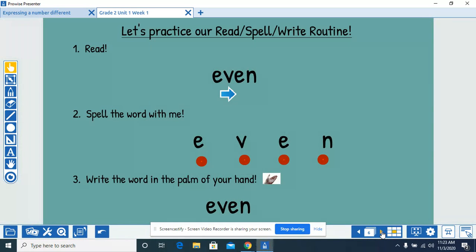Read the word with me. Even. Spell the word with me. E-V-E-N. Write the word in the palm of your hand. E-V-E-N, even.